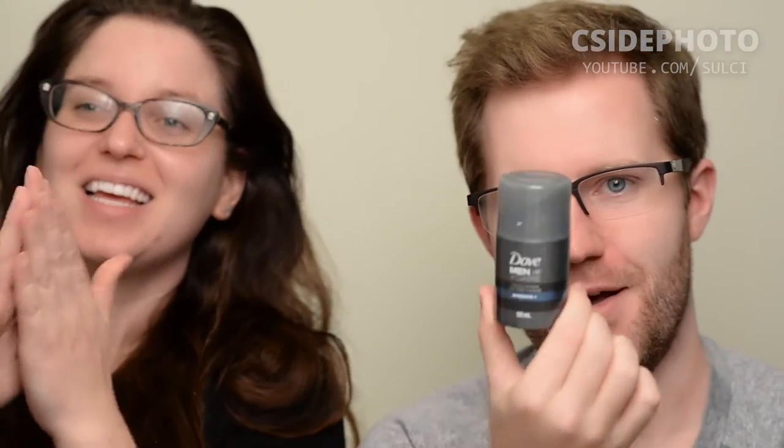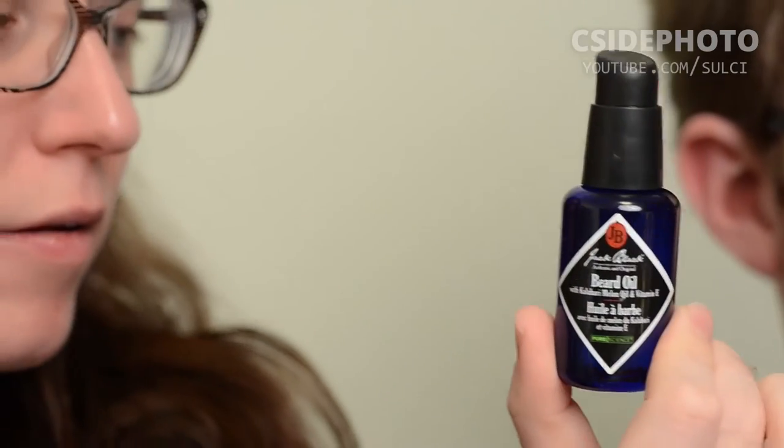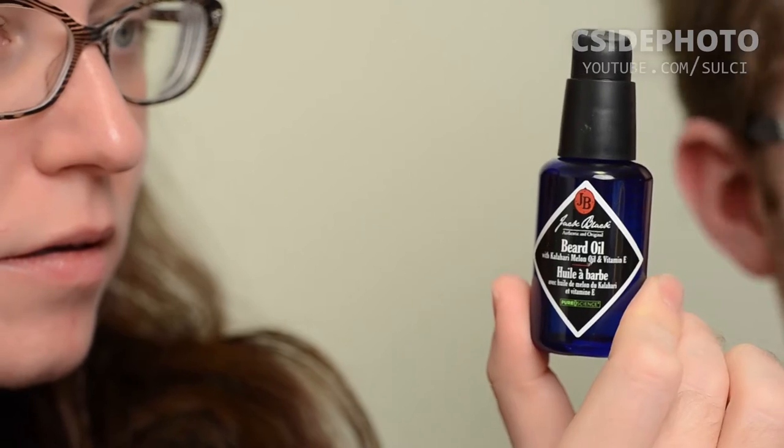I'm going to be using my Kate Somerville Goat Milk Moisturizer. For my face I'll be using my Dove Men's Care thing. And for my beard I'll be using beard oil — Jack Black Authentic and Original Beard Oil with Kalahari Melon Oil and Vitamin E.